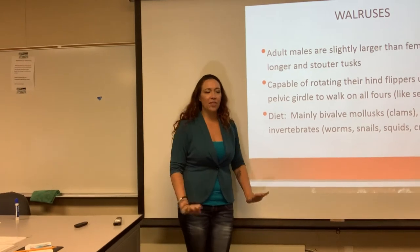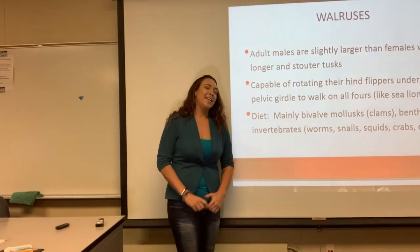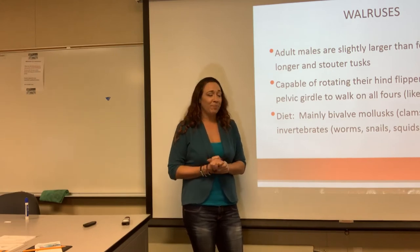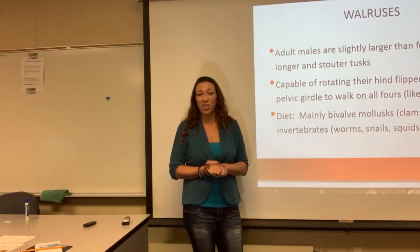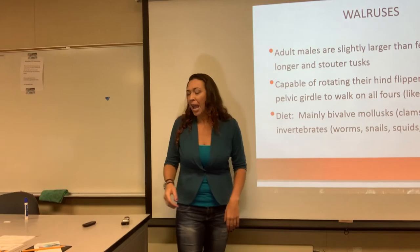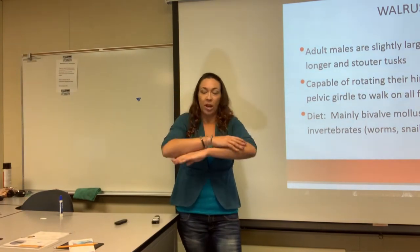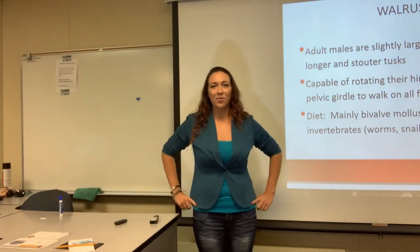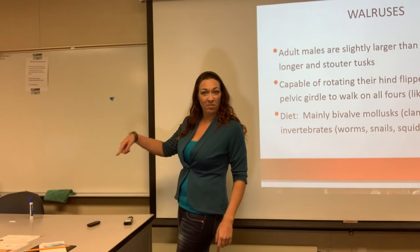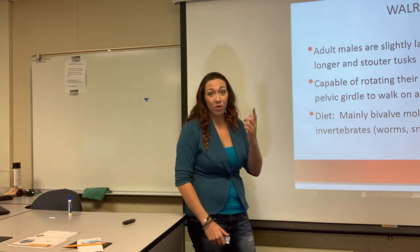They can actually rotate their pelvises pretty well — partly to prop themselves up on land, and partly for mating. Because if you have a walrus weighing over a ton, you don't want another ton walrus getting on top. So they have rotating hips not only for propping themselves up and posing for pictures, but for mating. Fun sex fact: walruses have rotating hips for intercourse.